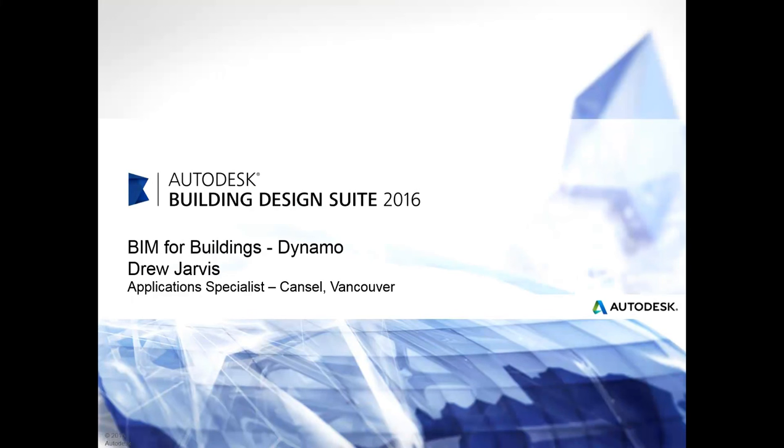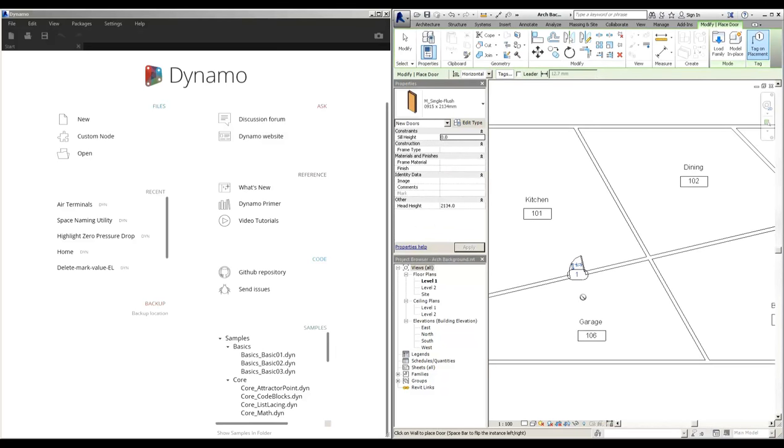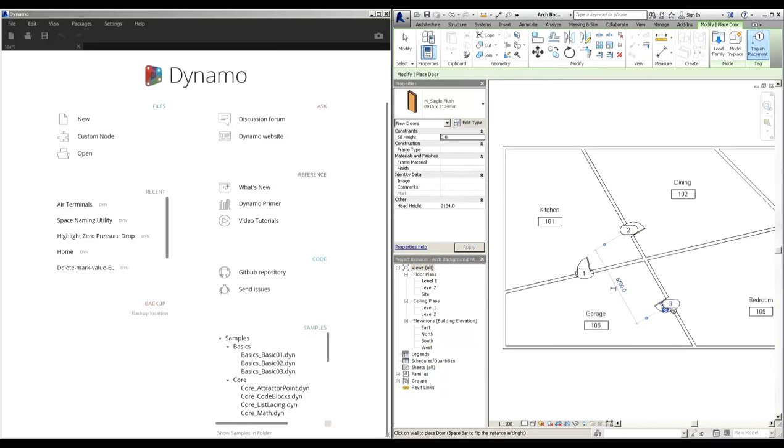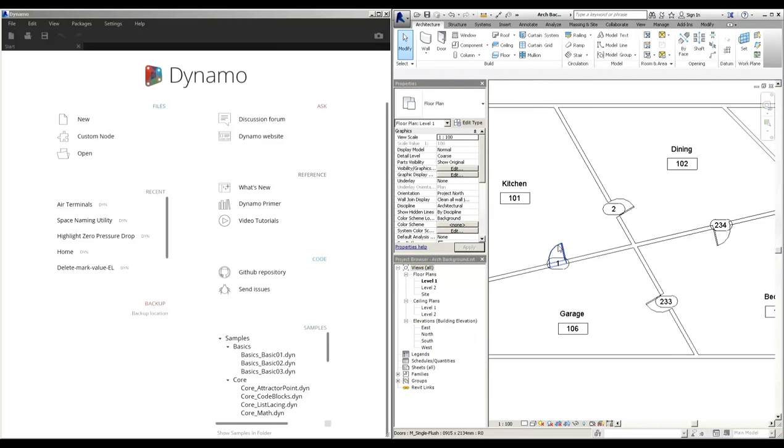Another application of Dynamo is the ability to take information from a room and use it to number doors. When creating doors inside Revit, it's sometimes useful to relate the door number to the room number it's associated with. Let's see what happens when we just place a door normally — with tag on placement, it becomes door number 1, then door number 2, door number 3. If we change it to 233, the next door simply becomes 234. Now what if we could use Dynamo to relate the door number to the room it opens into?